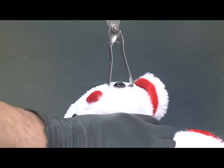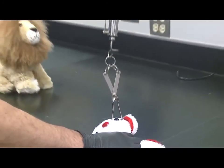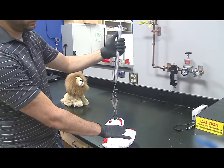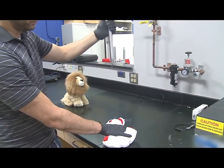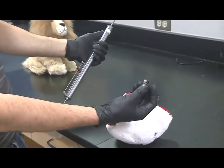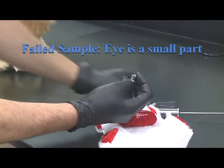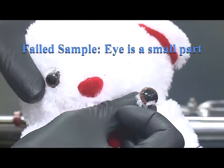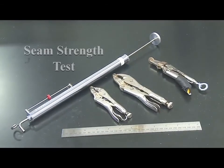We're going to do the same test on a white bear. The eye immediately ripped off as the engineer began to apply the required pound force. Unfortunately that eye is a small part, so this is a failing sample on the tension test. The eye was actually glued on, so of course it was going to fail.